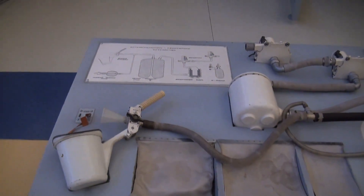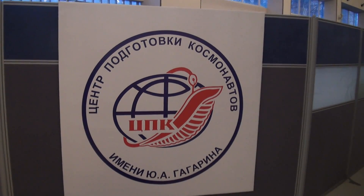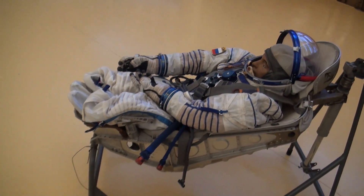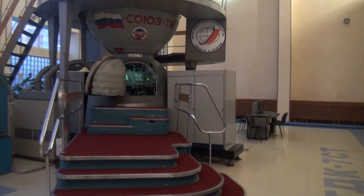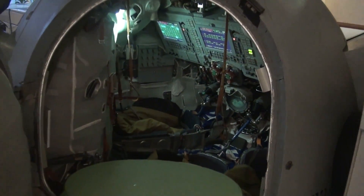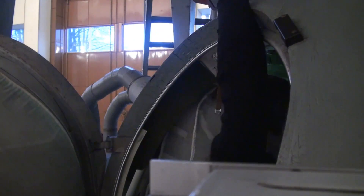The toilet trainer. The Cosmonaut Training Center — Yuri Gagarin Tsepeke. Sitting in the Soyuz seat, knees up to your chest. The Soyuz simulator.